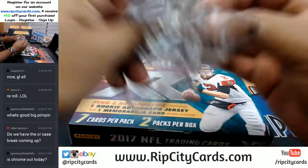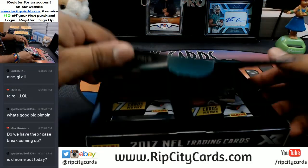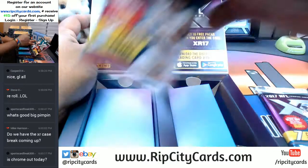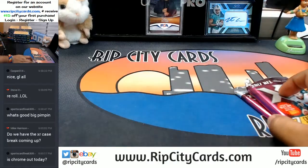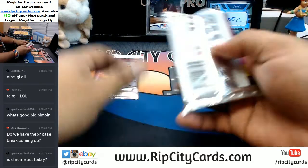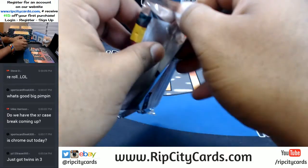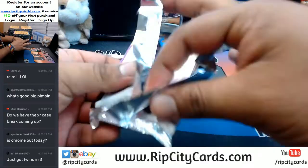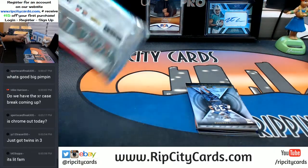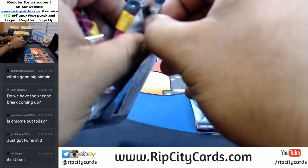What up, MCB? Chrome is out today, man. Chrome is out today. I still have two teams in the first PYT to sell, five in the second one. You just got the twins in number 3, YZ? It is lit, MCB. It's lit.